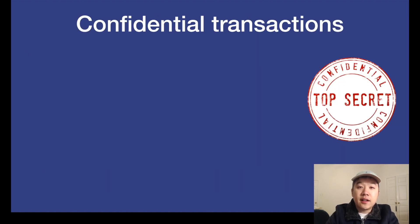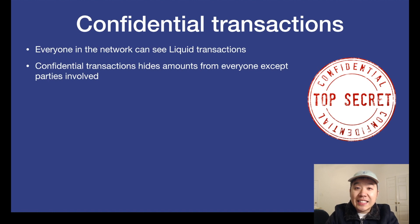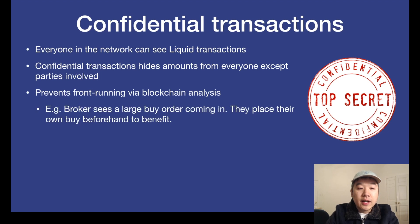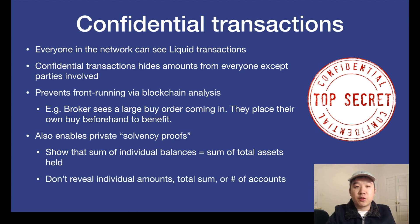Let's take a closer look at confidential transactions. Everyone in the network can see Liquid transactions, but confidential transactions hides the amounts from everyone except the parties involved. This prevents front-running via blockchain analysis — this is when, for example, a broker or an exchange sees a large buy order coming in and then they place their own buy order beforehand in order to benefit from the price increase. Also, confidential transactions enables private solvency proofs, which allows people to show that the sum of individual balances they hold equals the sum of the total assets they hold — basically that the math works out and that they're solvent. However, they can do this in a way that doesn't reveal individual amounts, the total sum, or the number of accounts. This is huge for both compliance and privacy.